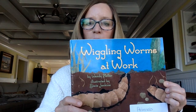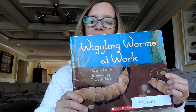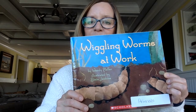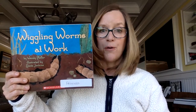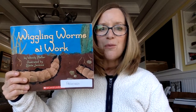Today's book is called Wiggling Worms at Work by Wendy Pfeffer, illustrated by Steve Jenkins. This is a non-fiction book — an informational book that will teach you facts about earthworms.